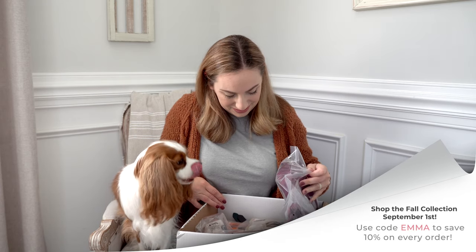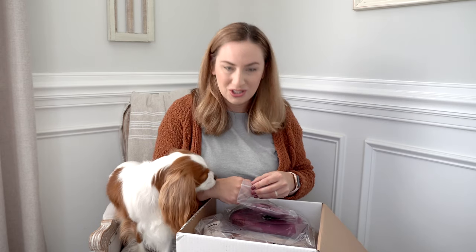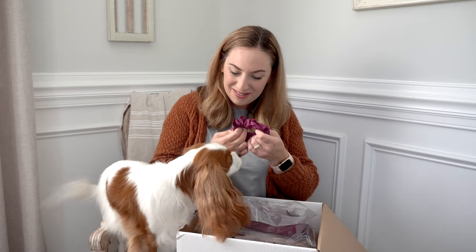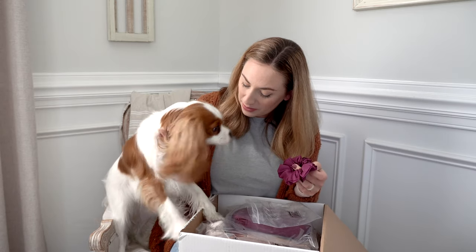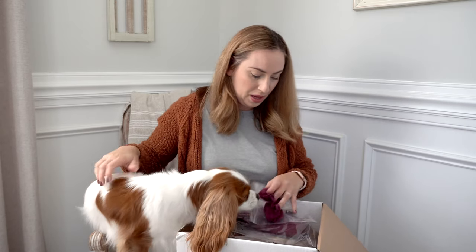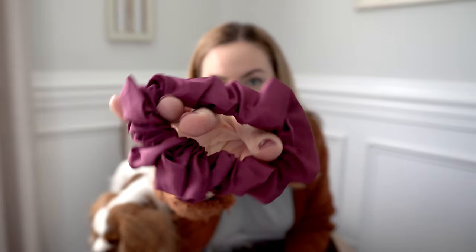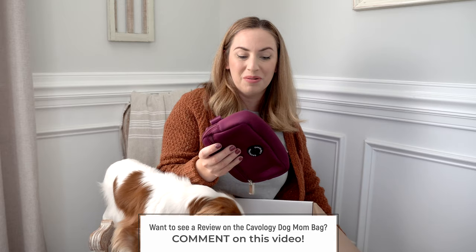I'm going to start with the tea rose because it's on top. We got a tea rose scrunchie — isn't that pretty? This is the scrunchie, it's tea rose — such a gorgeous shade of plum, like a pinky plum. And then I got a dog mom bag, which I have been using a ton. If you guys would like to see a separate review and on-the-body video for that bag, just let me know.